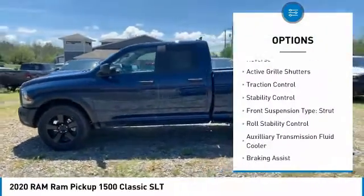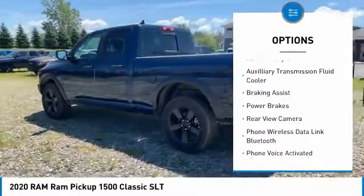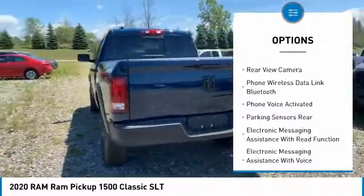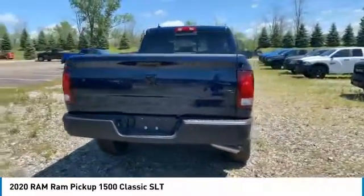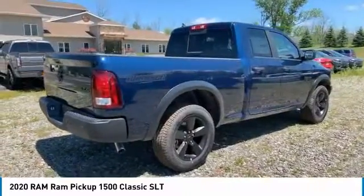Power windows with safety reverse, active grille shutters, traction control, stability control, front suspension type strut, roll stability control, auxiliary transmission fluid cooler, braking assist, power brakes, rear view camera.